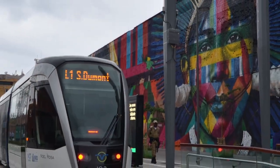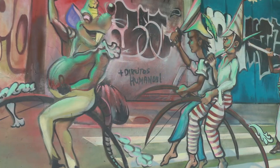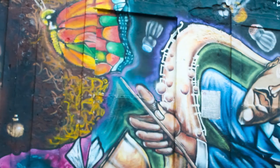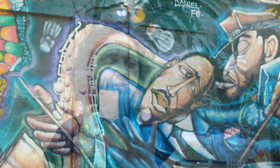So yes, it's a black history walk in the port area of Rio de Janeiro, but looking through the lenses of local artists who have been telling this story through their colors, spray cans, walls, and shapes — the narratives of their ancestry through the art they have to express and tell you.